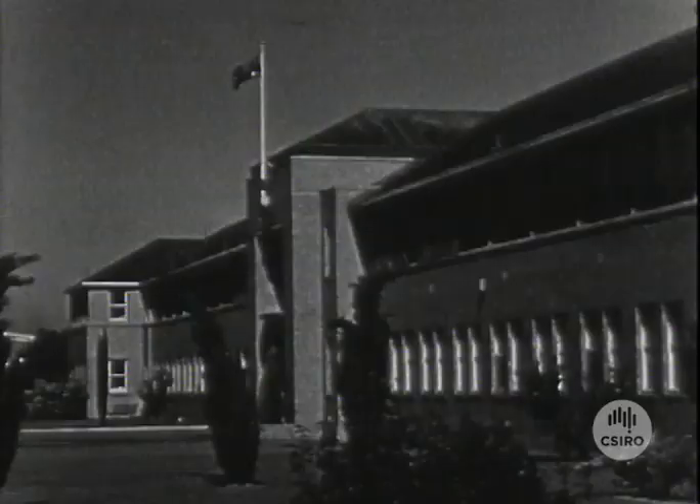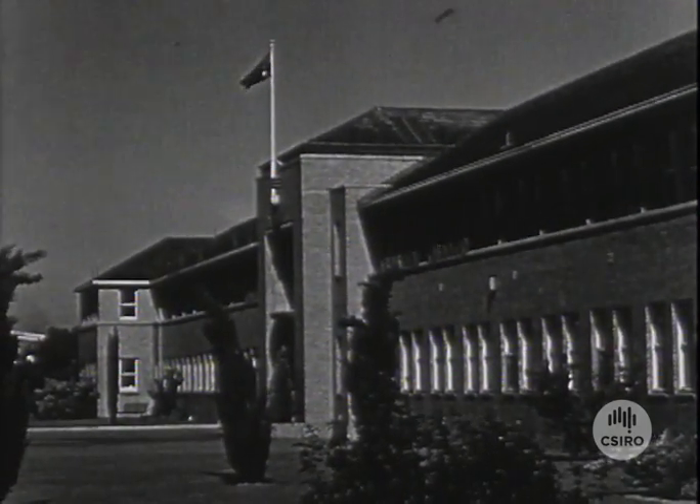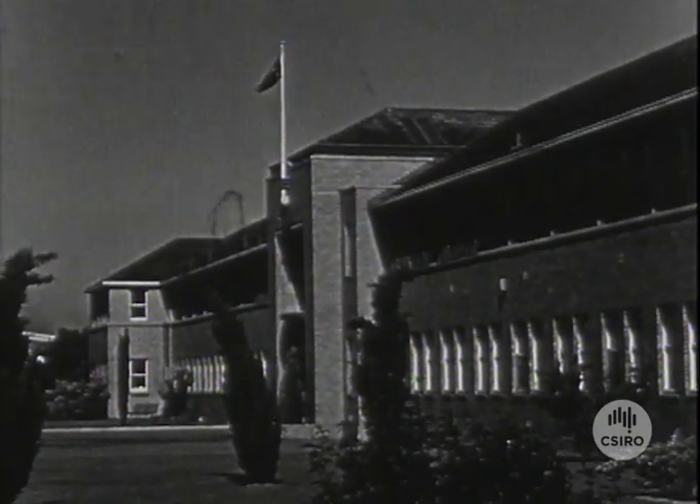To investigate problems associated with aircraft, and to prevent such accidents, the Council for Scientific and Industrial Research has established the Division of Aeronautics at Fisherman's Bend, Melbourne.